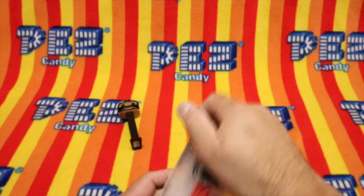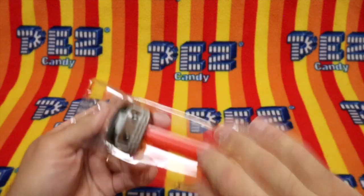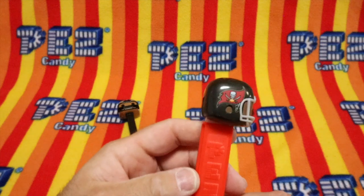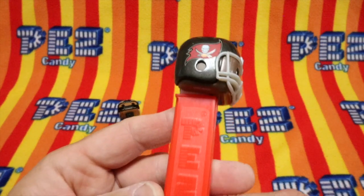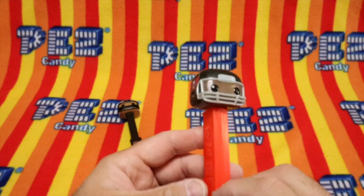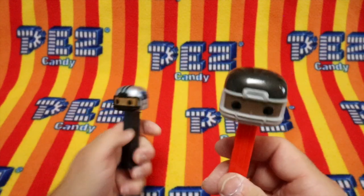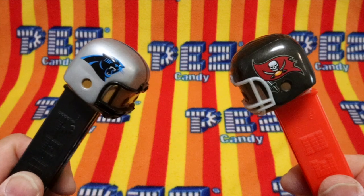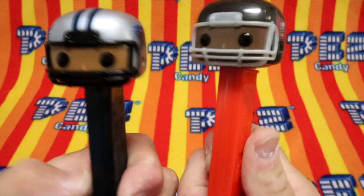And Tampa Bay Buccaneers. No candy with this guy either. I've got a brown helmet with a big old flag on it, a red point, 7.5 stem, made in China. They're wearing helmets. What happens when two opposing teams wear helmets? Defense and offensive lines get together and crash. Oh, that was a blitz.